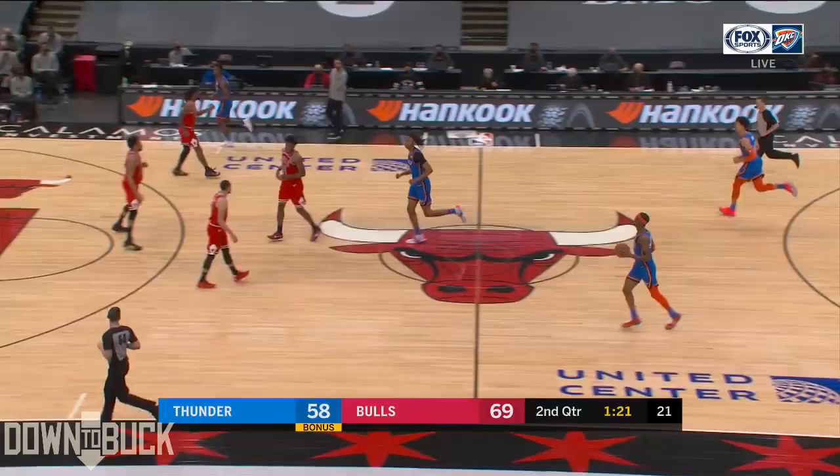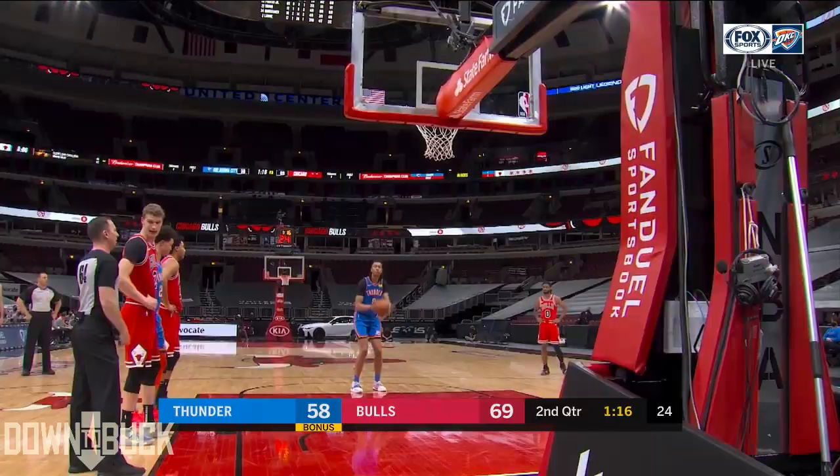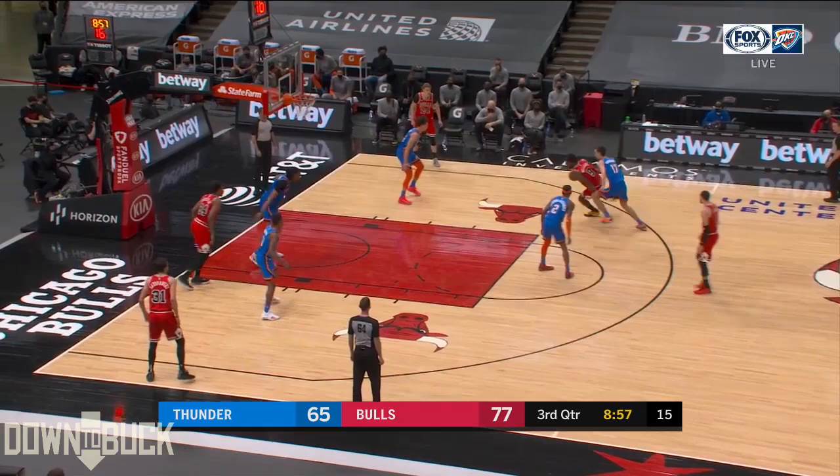Brown's been a big part of it. He looks it up with the left hand and gets the hop. Moses Brown having himself an impactful first half here — 13 points. Nice slip pass as Brown attacks, and Kobe White absolutely no hope there.